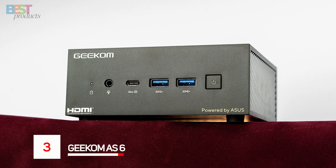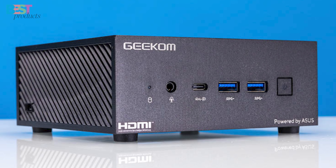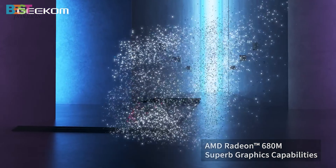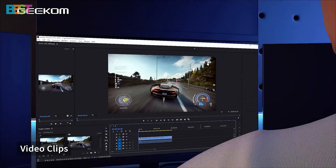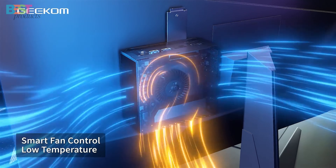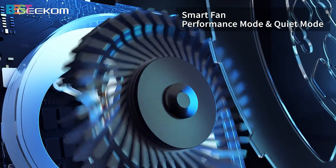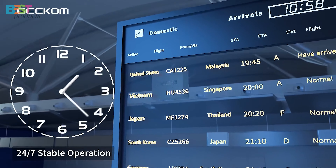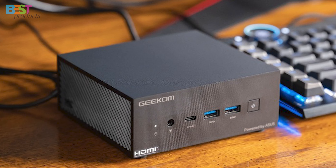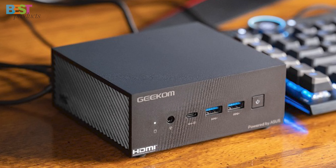Number 3: GKOM-AS-6. If you want maximum graphics horsepower in your mini-PC, put the GKOM-AS-6 on your radar. Configurable with a Ryzen 9 or Ryzen 7 processor paired with AMD's Radeon discrete graphics, this pint-sized powerhouse lets you game, edit videos, and run graphics-intensive applications. It's no slouch on the memory and storage front either, boasting up to 64GB of DDR5 RAM plus up to 2TB of speedy PCIe Gen 4 NVMe storage. Despite packing so much pixel-pushing performance, the GKOM-AS-6 retains a slim, compact chassis that's easy to transport in a backpack and looks great on any desk.